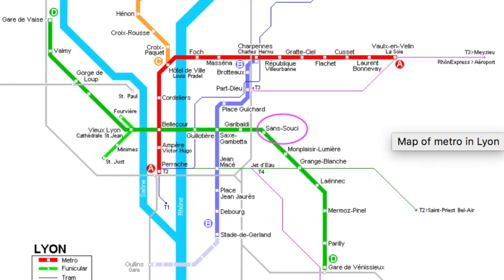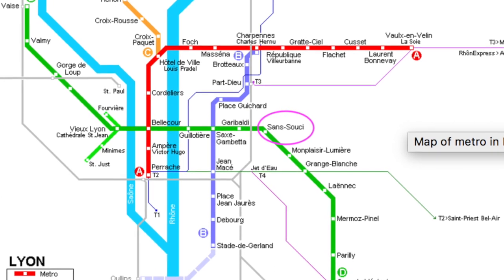Sans Souci is on the green line, also known as the D line of the metro system. It is right by campus, so if you take the metro you arrive right on track at university.